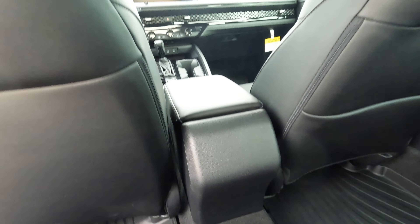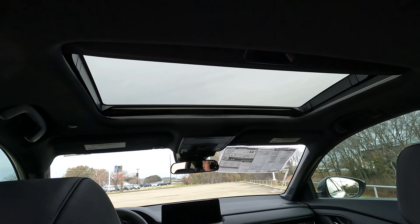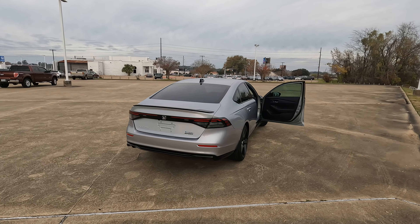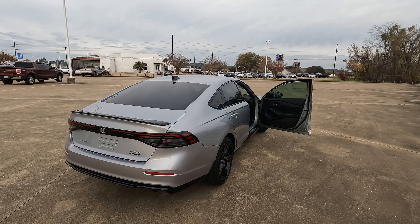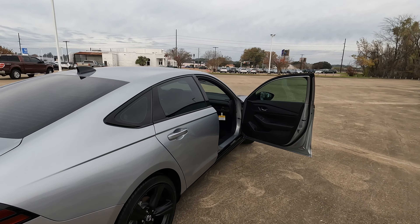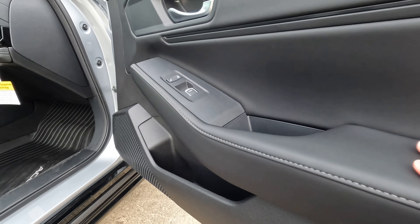The gas tank is 12.8 gallons. The gas door on the driver's side is lockable — when you lock the interior, people can't access your gas tank. The interior is finished in black.